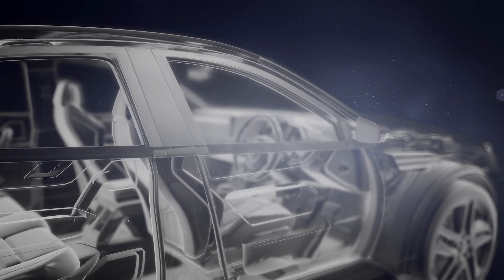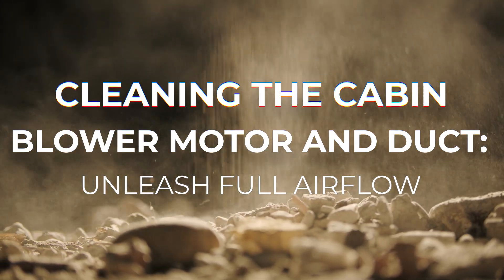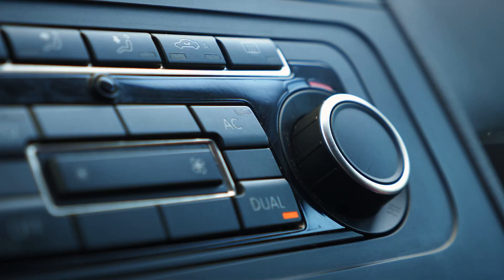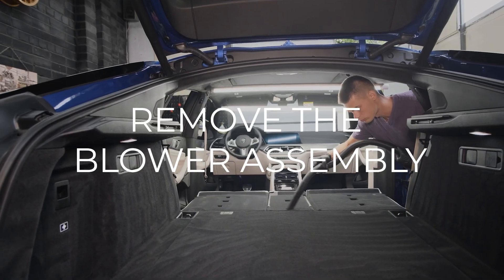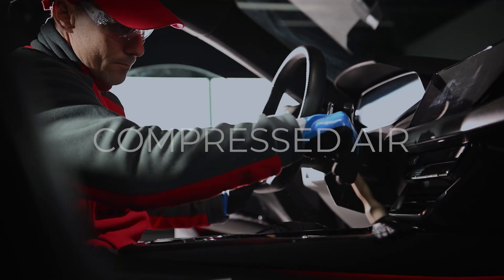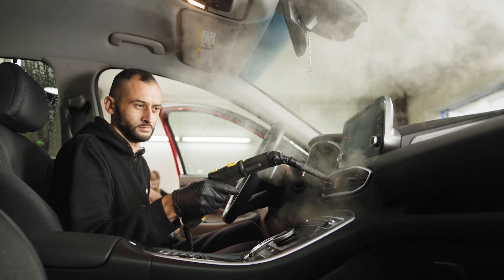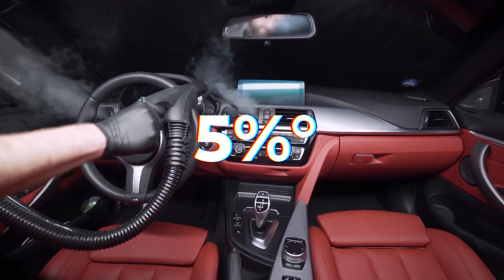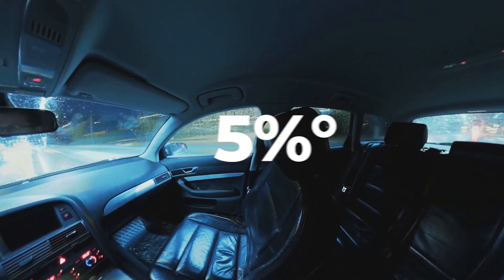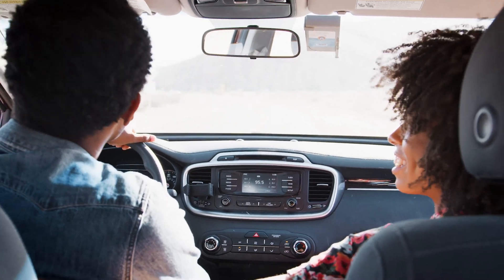Dust and debris can choke your blower motor and ducts, cutting airflow by up to 20%, meaning your AC has to work overtime just to push air through. Remove the blower assembly and clean it with a vacuum, compressed air, and a soft brush. This deep clean restores lost airflow, drops vent temperatures by up to 5 degrees Celsius, and ensures cold air reaches every corner of your cabin quickly, making every drive more comfortable.